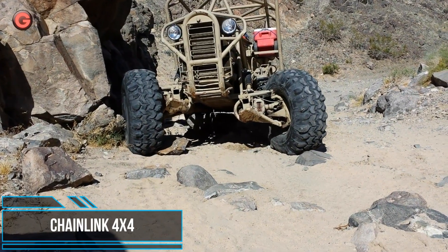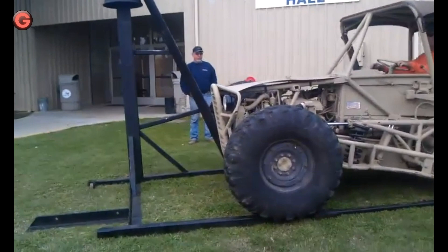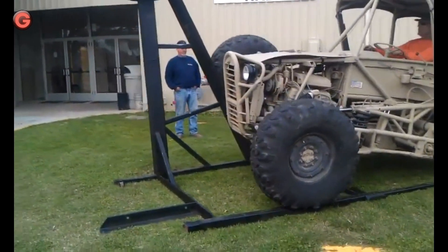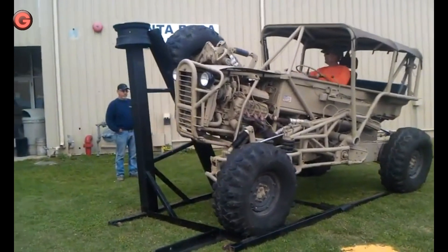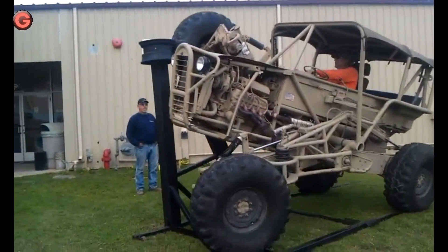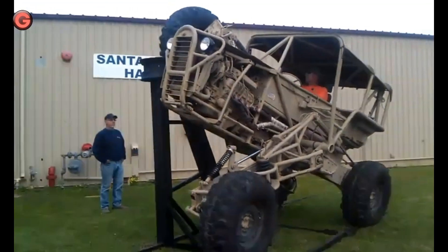The Chainlink Extreme 4-Wheel Drive with Articulated Suspension looks to be straight from a Transformers movie. This over-the-top custom 4-wheel drive has an incredibly articulated suspension, which allows it to crawl and drive over just about any terrain, including wildly irregular surfaces.